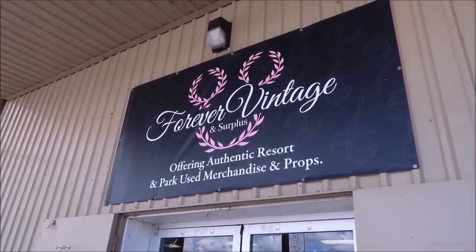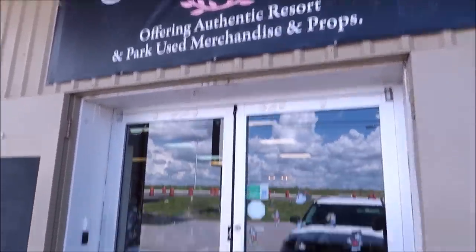Because this is my first time doing anything like this, I'm not going to be buying anything gigantic — everything I buy needs to be easy to ship. Forever Vintage offers authentic resort and park-used merchandise and props. I'm also going to mention that we're going to be doing giveaways during the auction too, so as long as you're in there and signed up, there's a good chance you'll be walking away with something really awesome.